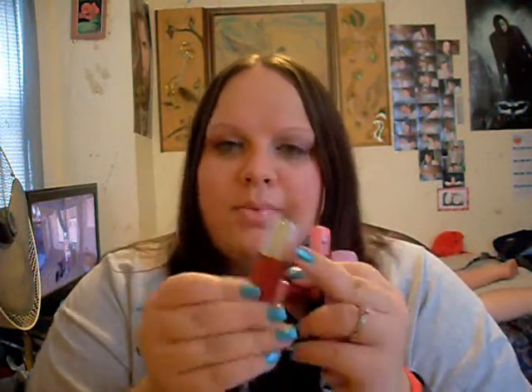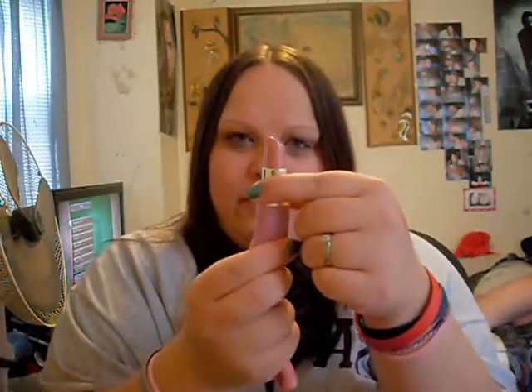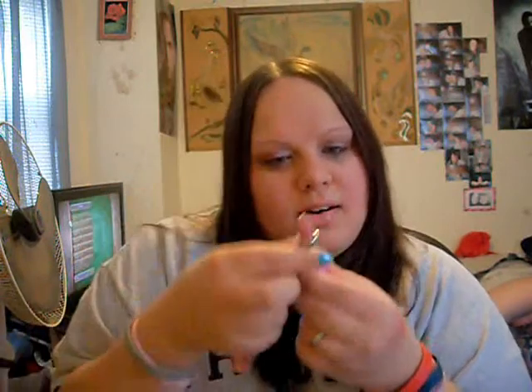I also use this lipstick a lot — it's called Maple Sugar, and it's like a Moisture Rich formula or something like that. Anyway, I'm wearing Just Kissed over Nude Glow, so these two together are amazing.